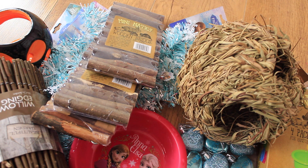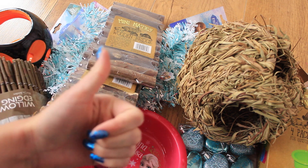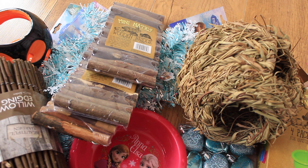I'll link my last Poundland haul in the description box in case you want to check that out. Thank you so much for watching — please give this video a thumbs up and a comment, I appreciate it. I'll see you all next time, bye everyone!